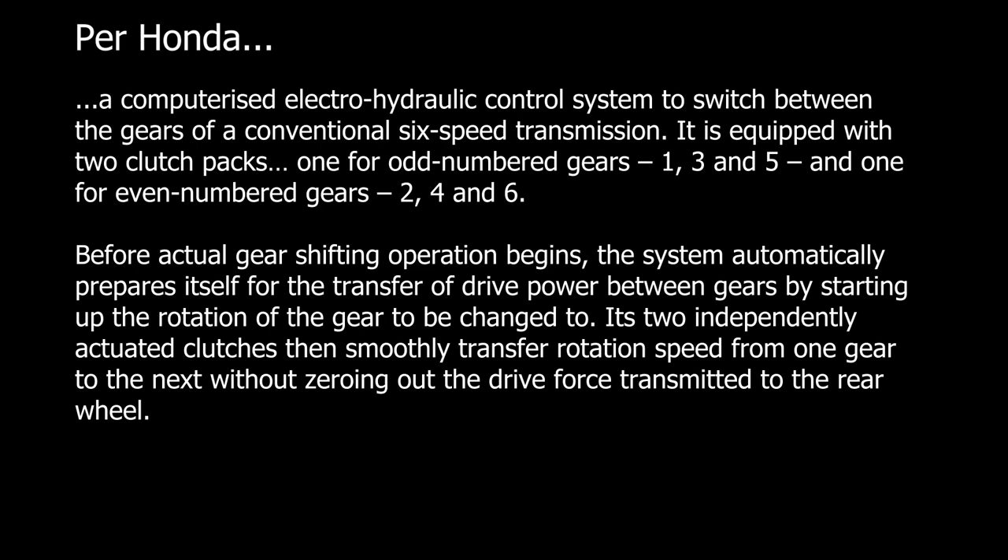The dual clutch transmission, or DCT, on a motorcycle is a computerized electro-hydraulic control system to switch between the gears of a conventional six-speed transmission. It is equipped with two clutch packs — one for odd-numbered gears (one, three, and five) and one for even-numbered gears (two, four, and six). Before actual gear shifting operation begins, the system automatically prepares itself for the transfer of drive power between gears by starting with the rotation of the gear to be changed to. Its two independently actuated clutches then smoothly transfer rotation speed from one gear to the next without any interruption in drive.